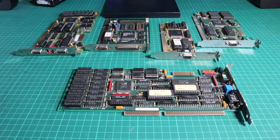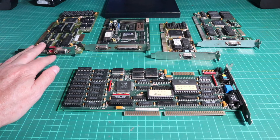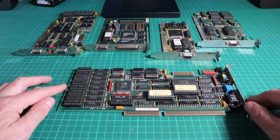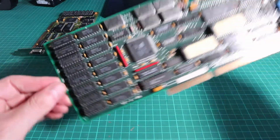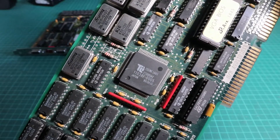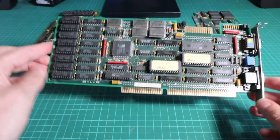I want to benchmark all my graphics cards and record the details so I know which ones are good, which ones are bad, and which ones work with what. I've got my mega collection of ISA cards here today and we're going to start with those and get some benchmarking done. First up is my ET3000 from Tseng Labs.